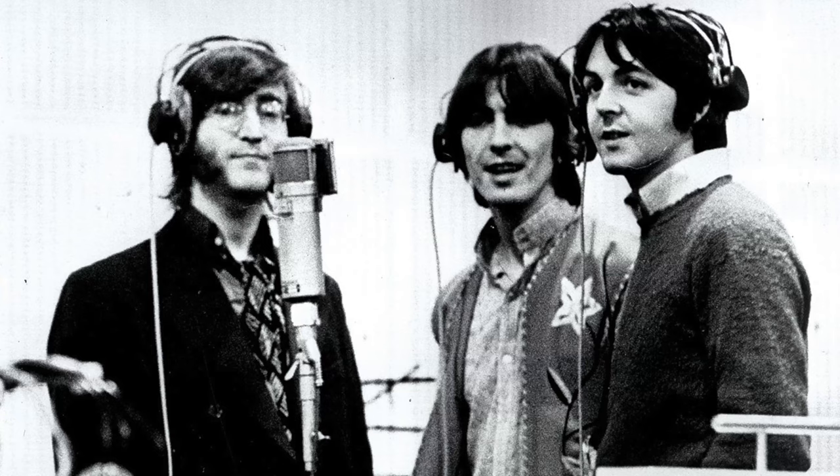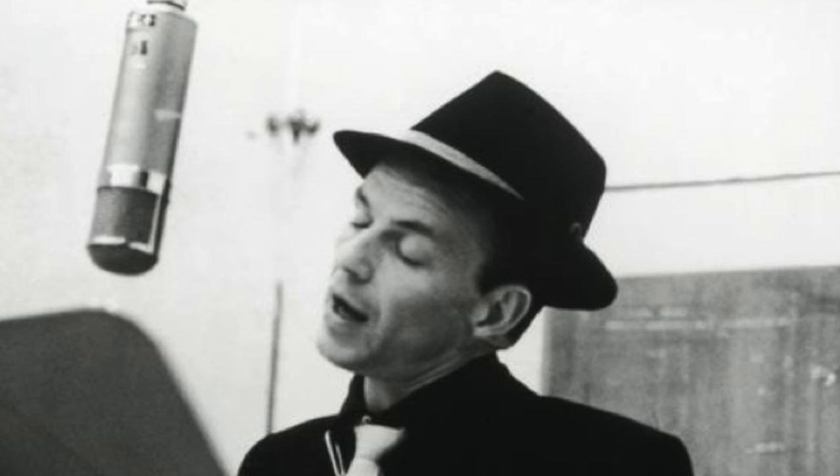This microphone has been used on a lot of recordings, from the Beatles to Frank Sinatra, and these days even Ed Sheeran is using it. The quality of this microphone is unprecedented — it's so amazing that a lot of manufacturers have tried to remake its sound, but nobody really succeeds. That's also why you see this Neumann U-47 used in studios all around the world.